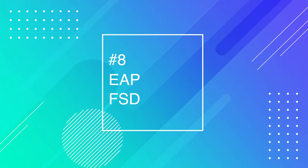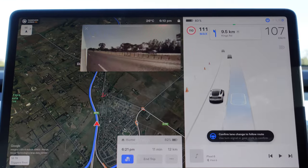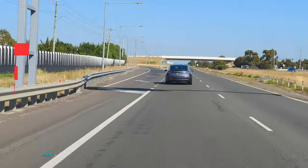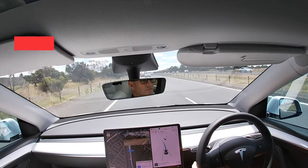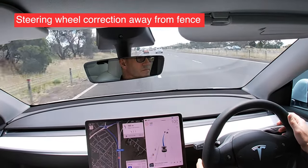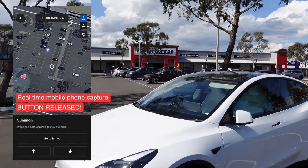Number eight is enhanced autopilot and full self-driving. I respectively disagree that they're actually good. We had in Australia for one month a trial where we were able to see what it was like with enhanced autopilot, and I got to tell you, I was not impressed. The way it exited on slip lanes was dangerous. Summon was a cute little gimmick that almost actually damaged my car.